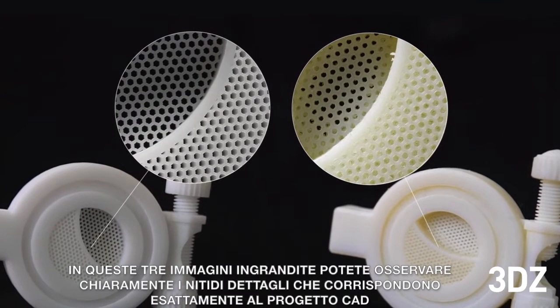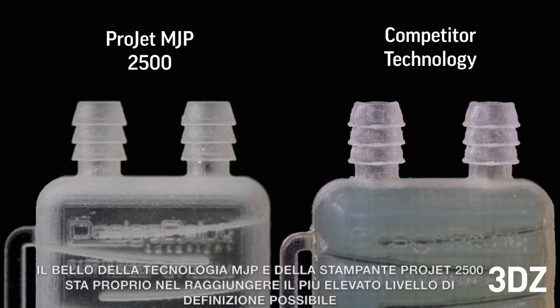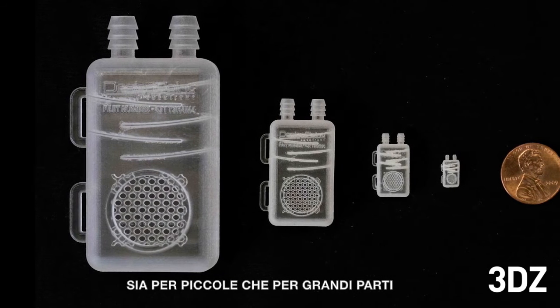The beauty of MJP technology and the ProJet MJP 2500 printer is that this level of detail accuracy is possible on small and large parts alike.